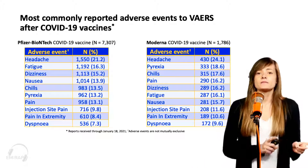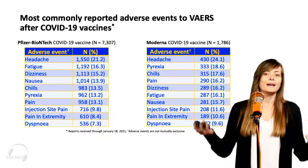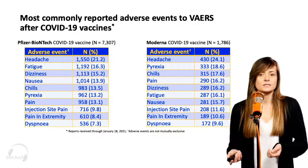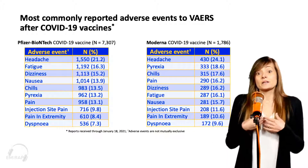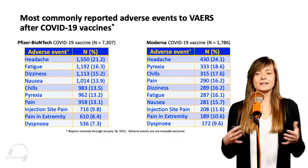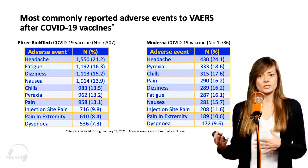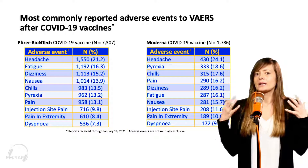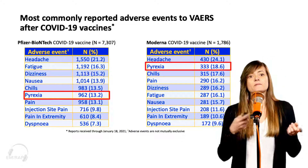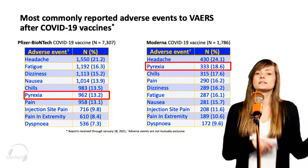When comparing Pfizer and Moderna, the overall symptoms are pretty similar — you're going to see headache, fever, pain at the injection site — these aren't all that surprising. In my experience talking to friends who've gotten Pfizer or Moderna, it seems like there are a little bit more side effects with the Moderna, and I hear more people getting fever. That was actually seen in these reports: fever was a bit more common in the group that got the Moderna vaccine compared to Pfizer.